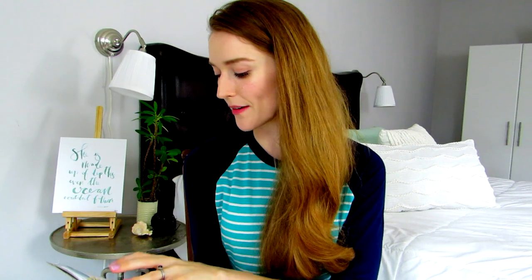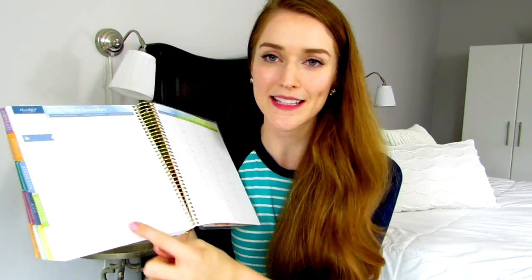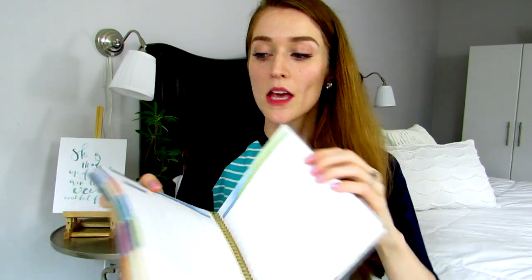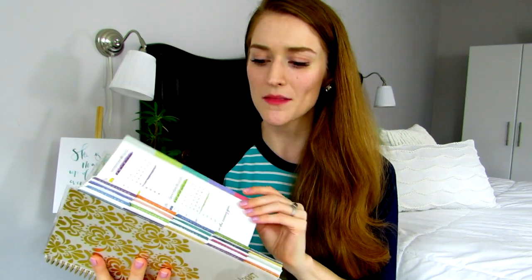First I'd like to share my new planner. I've been using the Erin Condren for a couple of years and I've been really happy with it. It's just really beautifully made — I'll show you a month here — and the design has been so fun. I bought this one for the hourly breakdown, which was very useful when I was making appointments with clients, and I liked how beautiful it was to bring out with a client.